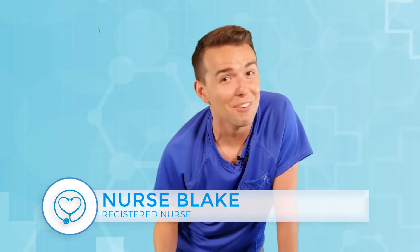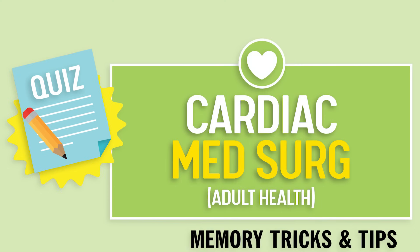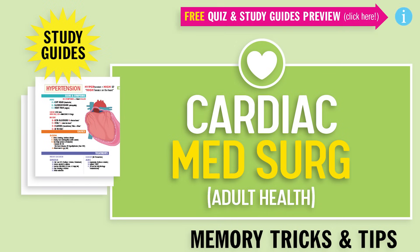What's up guys? Nurse Blake here and welcome to SimpleNursing.com. Before we start today's video, please remember to access your free quiz and preview our new study guides — not on YouTube — click the link right up here anytime during this video.